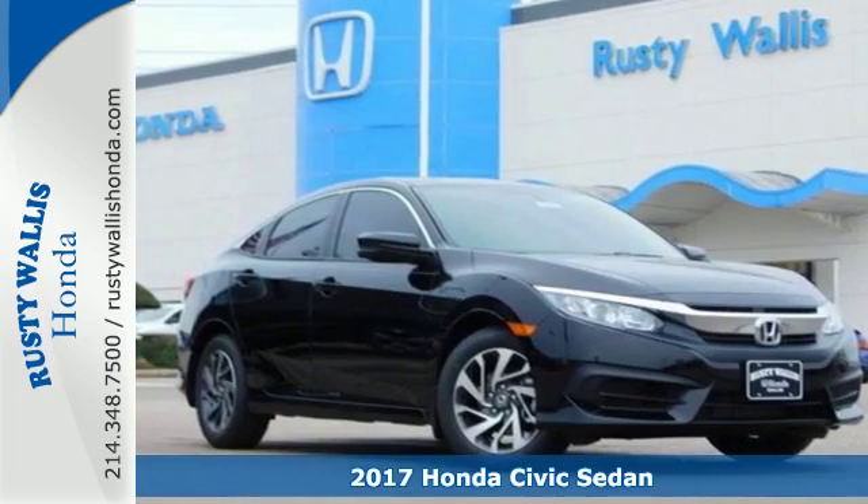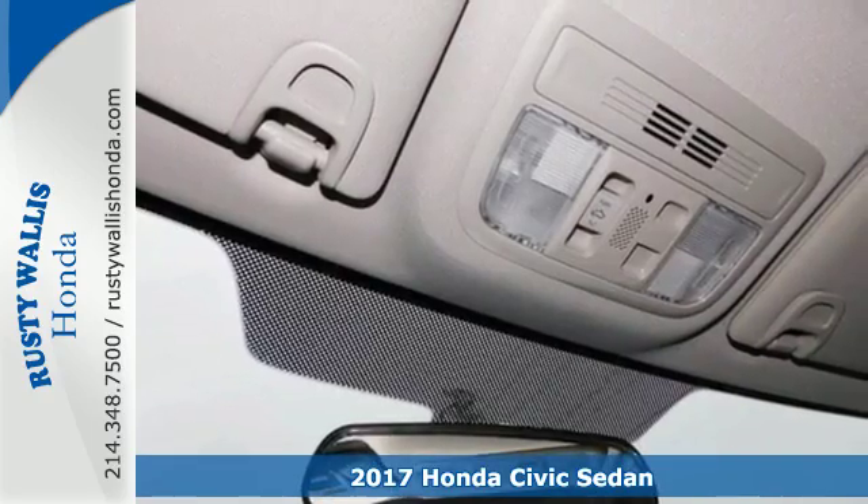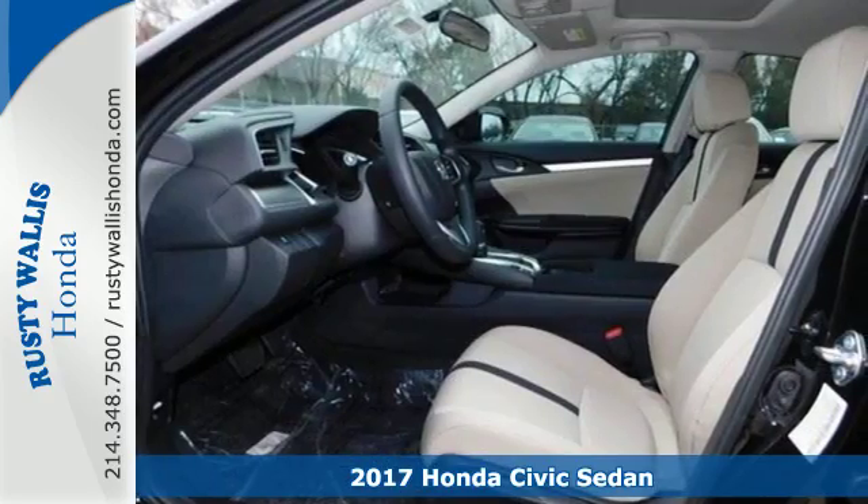It's a 2017 Honda Civic Sedan. Beautifully designed and impressively equipped, this Civic is a cut above the rest.